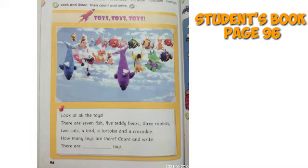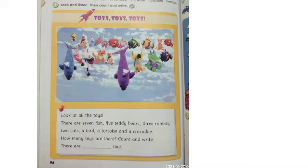Well, everyone, please look at the picture. On the picture there are many toys. There are seven fish, five teddy bears, three rabbits, two cats, a bird, a tortoise, and a crocodile.